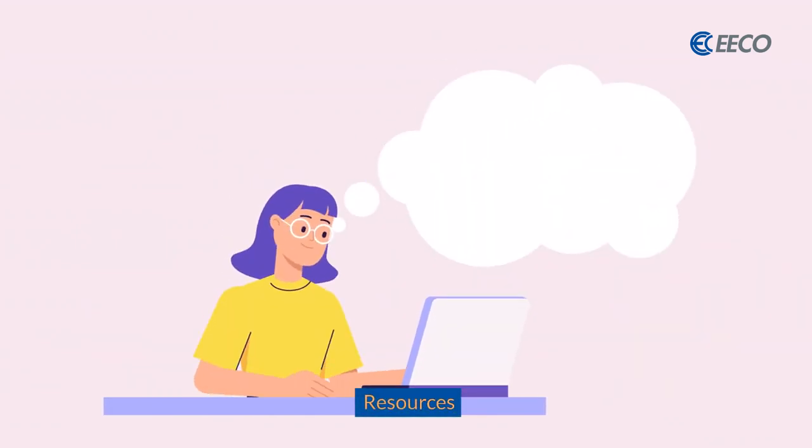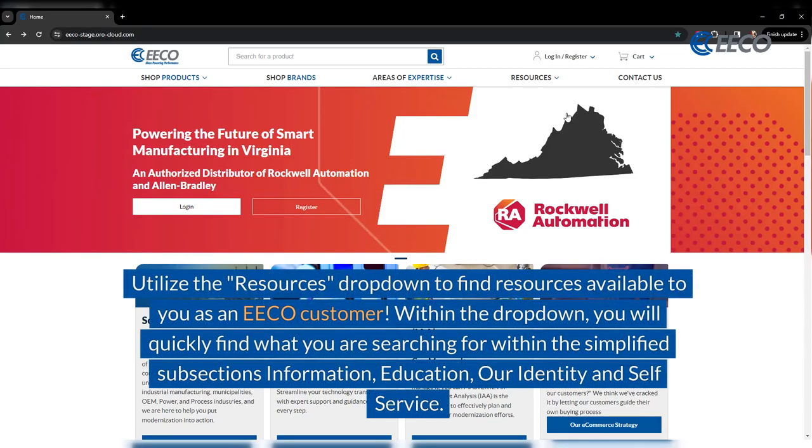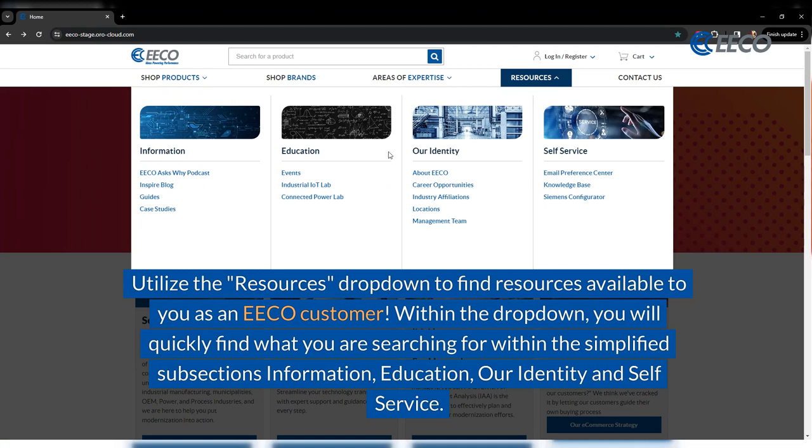What are some other resources? Utilize the Resources drop-down to find what you have available as an eco-customer. Within that drop-down, you will quickly find what you are searching for within the simplified subsections of information, education, our identity, and self-service.